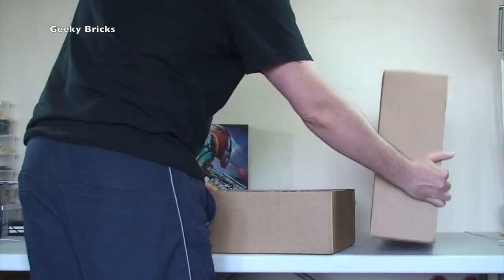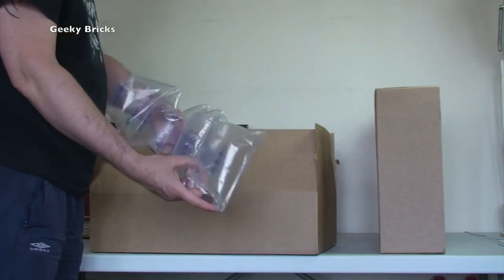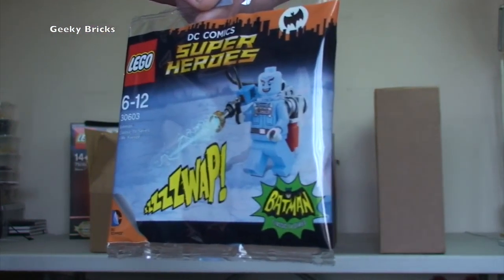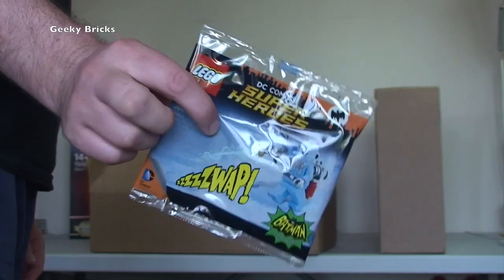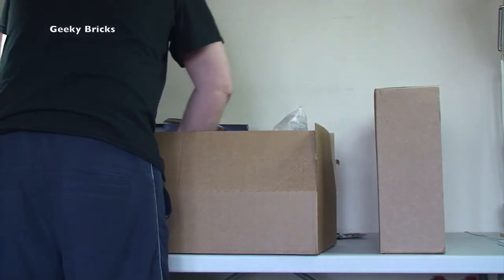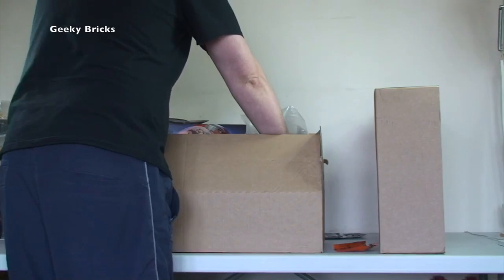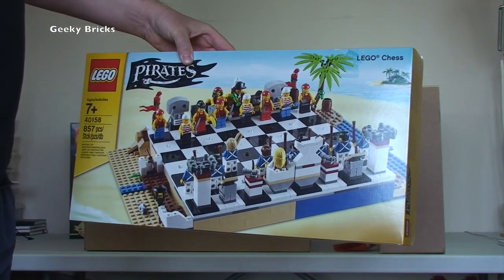Next box, again LEGO Shop at Home. In this one we have the Batman classic TV series Mr. Freeze minifigure — that is a cool minifigure and it's going into my Bricklink store. I had a couple in there and they've already sold, so I'll be restocking. We've also got two Series 15 collector minifigures — that was to get me over the threshold for postage. And, for my regular viewers, it's another LEGO Pirates chess set!